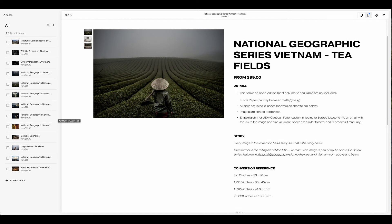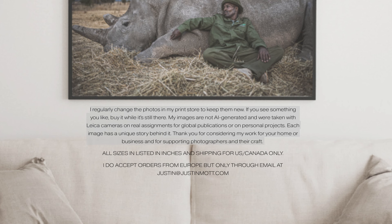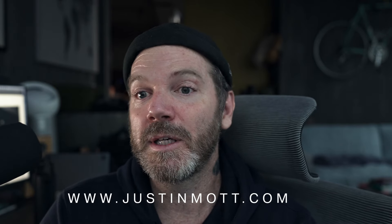Because I'm a photojournalist who has worked for many respectable newspapers and magazines, I use that as a competitive advantage — in the title, in the description, on my home page. I really talk about the authenticity of my images because right now AI is a big thing. Some people might use AI creatively to sell prints, but my thing is that my images are authentic, real, shot on real assignments, and haven't been manipulated. I like to play into that.